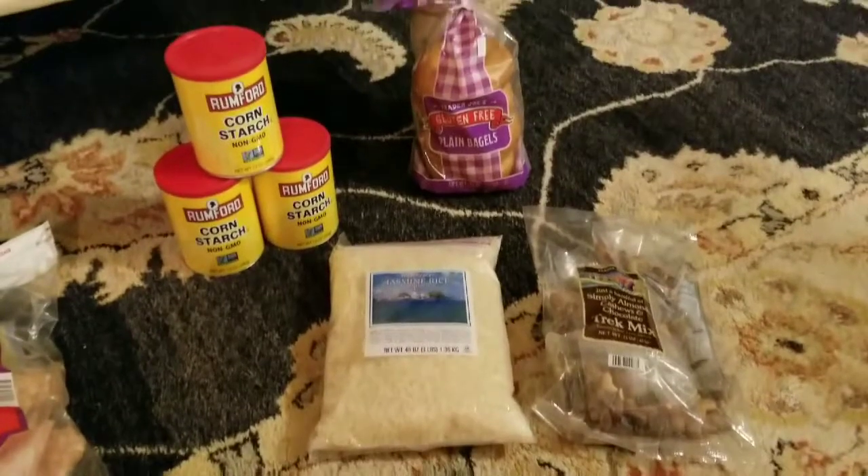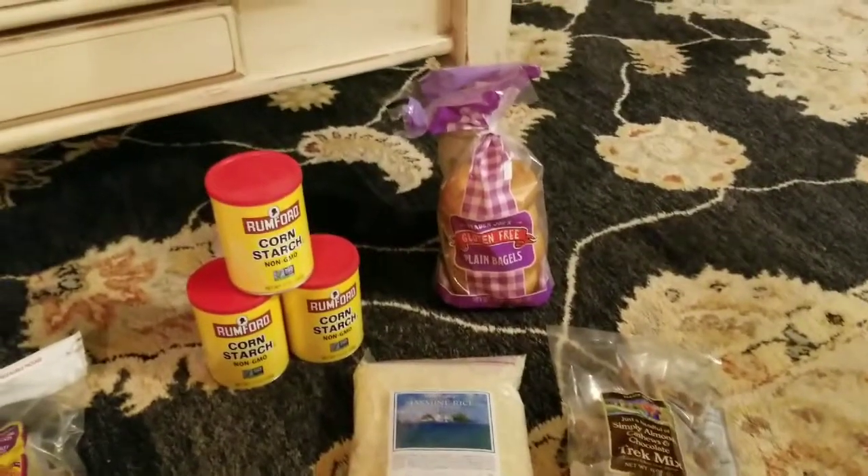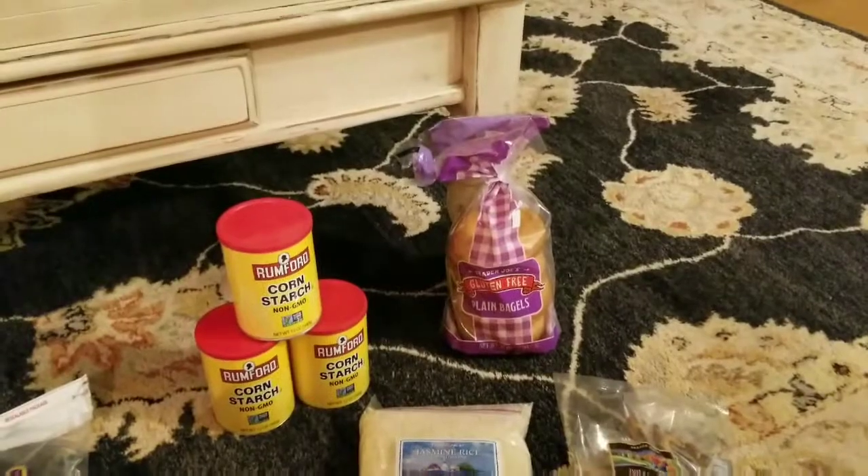Also, keep your eye on this cornstarch. Non-GMO cornstarch, Rumford brand, was from Kroger. Good thing to have on hand.